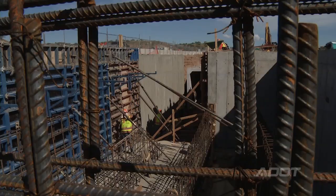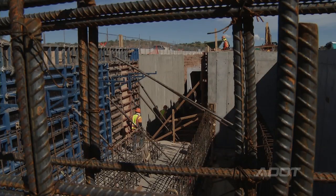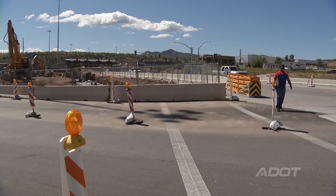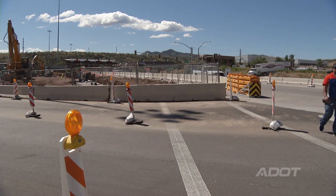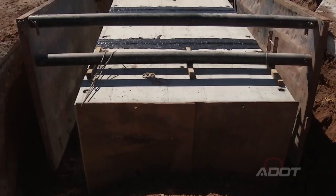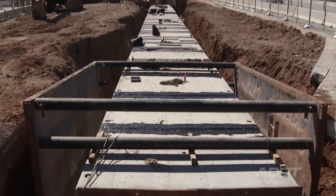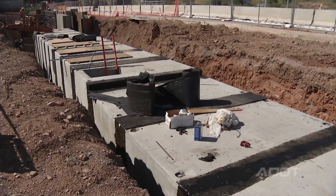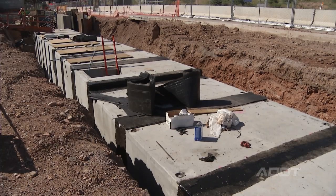We are constructing a pedestrian undercrossing to separate the movements of pedestrians and commercial trucks leaving the Mariposa Port of Entry. Both pedestrians traveling north and southbound will be able to use the structure, which is going to end up being just over 350 feet in length. It is created out of a 10 by 10 precast concrete structure.